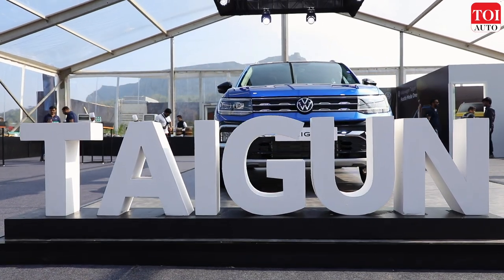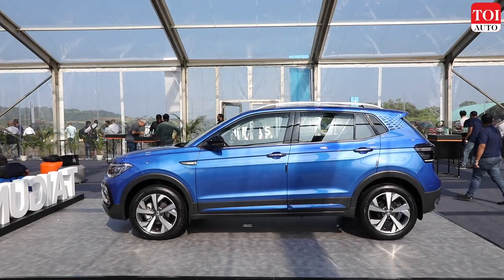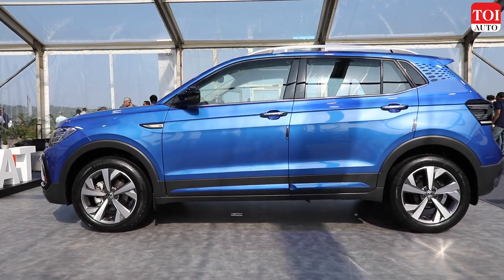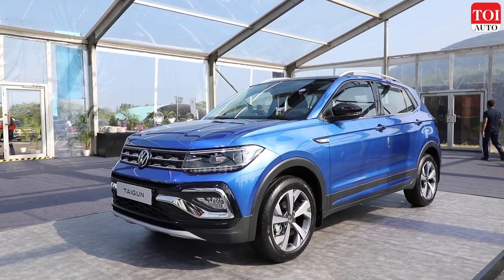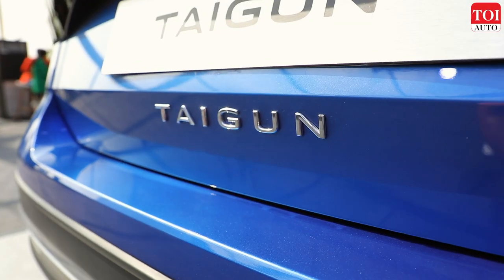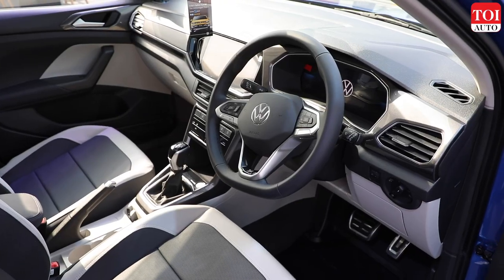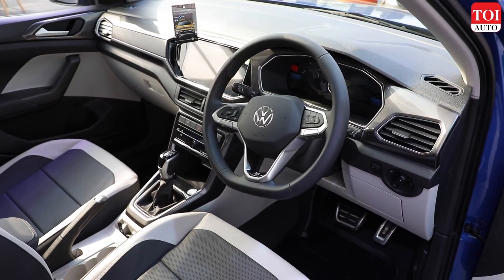It's been a year since the Volkswagen Taigun made its India debut, and the German brand's first made-in-India, made-for-India SUV has got an impressive response from Indian buyers in its first year. That doesn't come as a surprise since the Taigun offers many qualities that are not easy to find in its segment.